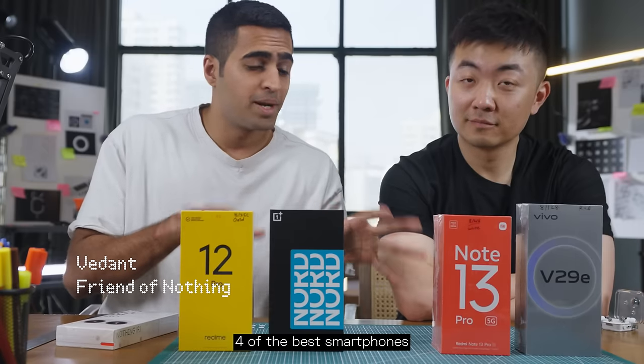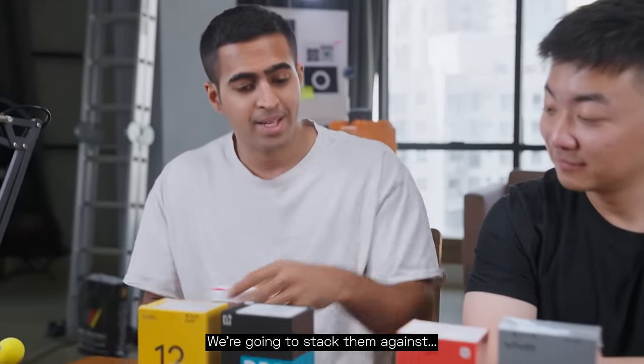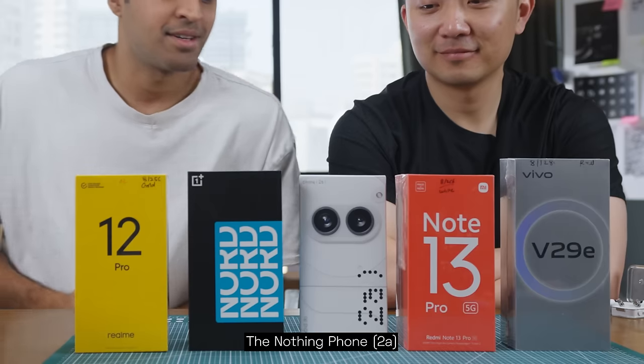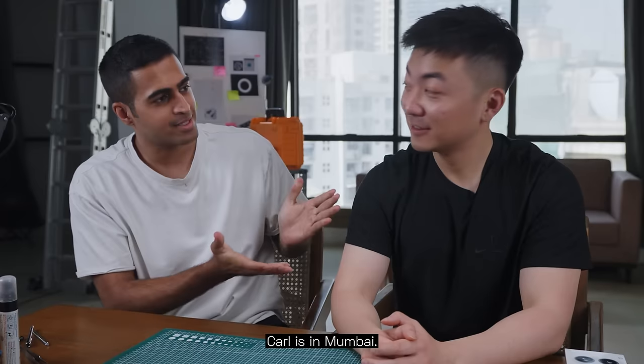Let's do it. So we went out and bought four of the best smartphones in the 25,000 to 30,000 rupee price category, and we're going to stack them against fresh eyes — the Nothing 2A — and hope it wins. It better win, Carl. Carl is in Mumbai.